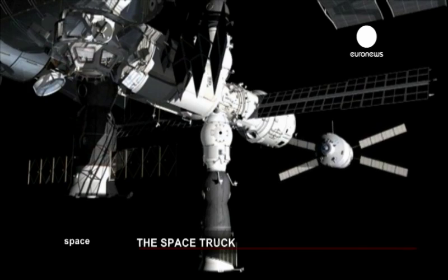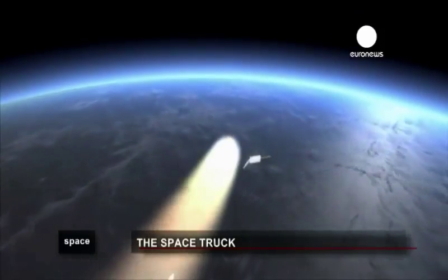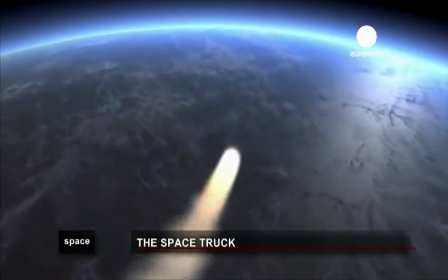After serving as a storage area for some months, the ATV is loaded with the station's waste and is programmed to disintegrate on re-entry into the atmosphere.